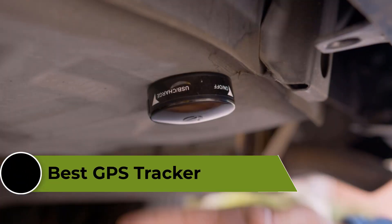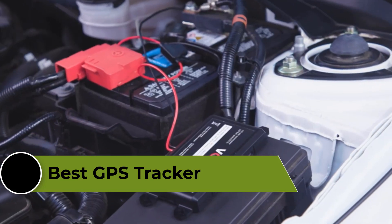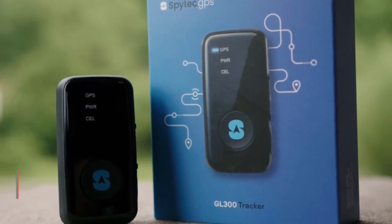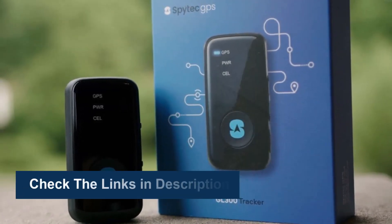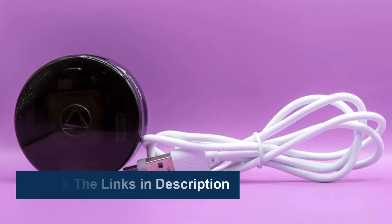In this video, we're going to review the top 5 best GPS trackers available on the market. We made the list based on their popularity, quality, price, durability, user opinion, and more. To see more information and the most up-to-date prices, check out the links in the description below.